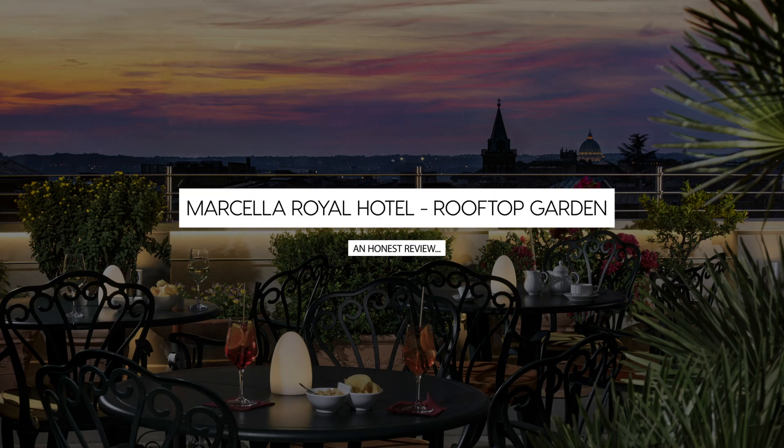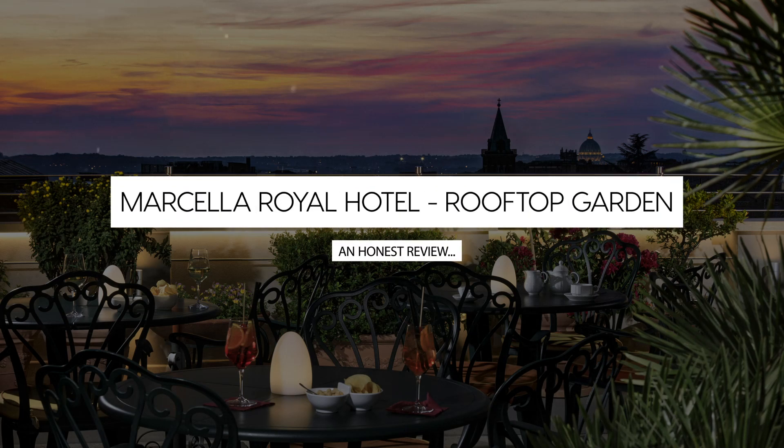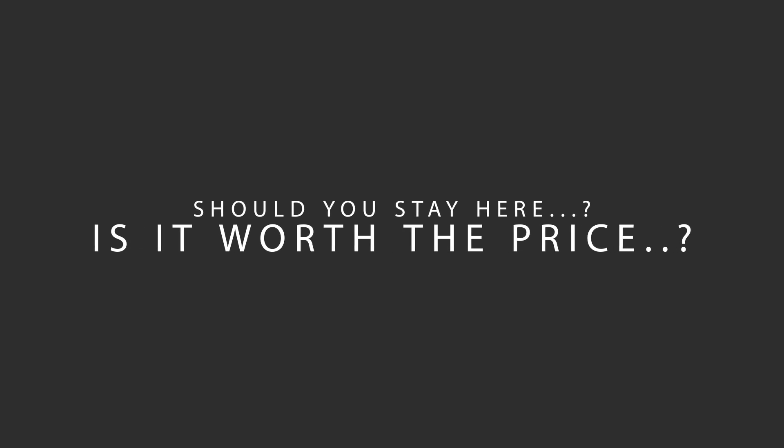Today, we're diving deep into a review of Marcella Royal Hotel Rooftop Garden, located in Via Veneto, Rome. Let's find out if this hotel lives up to its reputation and if you should stay there.